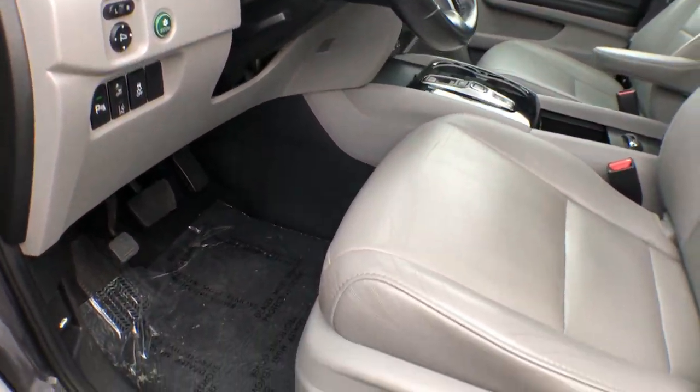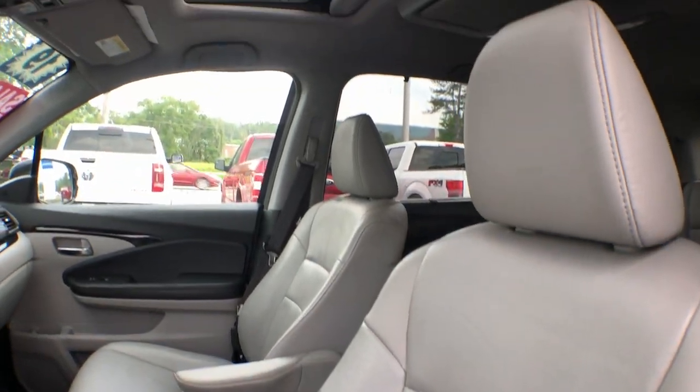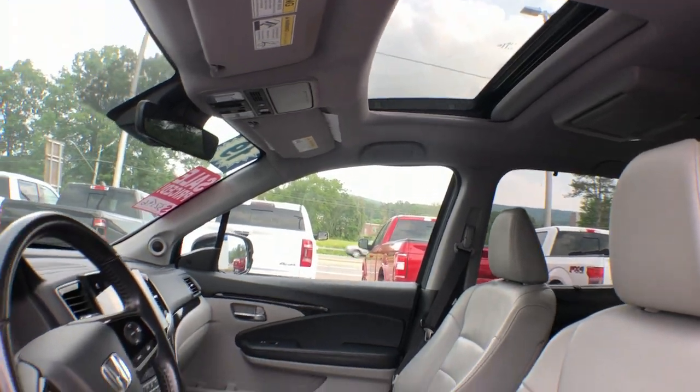From all-weather and towing capability to comfortable cruising, it's the ultimate family vehicle. These are just some of the great options this vehicle comes with.